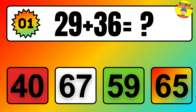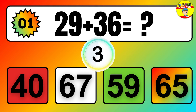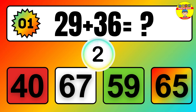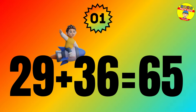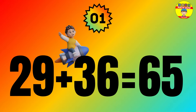Question: 29 plus 36 equals what? The answer is 29 plus 36 equals 65.